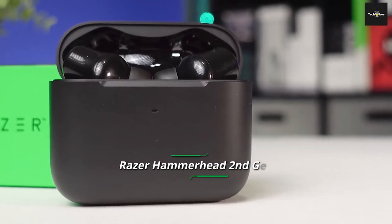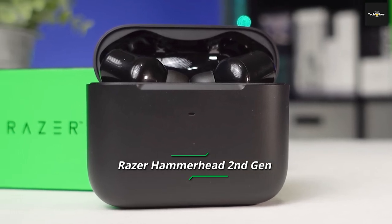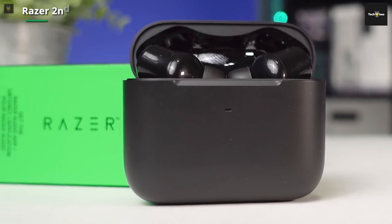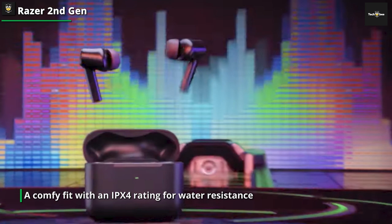Razer Hammerhead 2nd Gen. The latest Razer Hammerhead True Wireless Earbuds are among today's best for mobile gaming. They offer an immersive, low-latency sound with dependable noise cancellation, a comfy fit with an IPX4 rating for water resistance, and a feature-rich companion app.